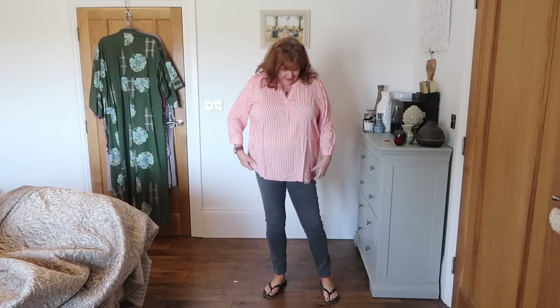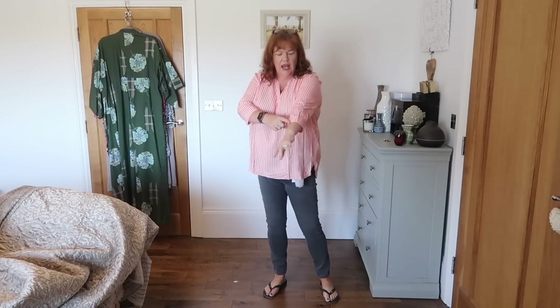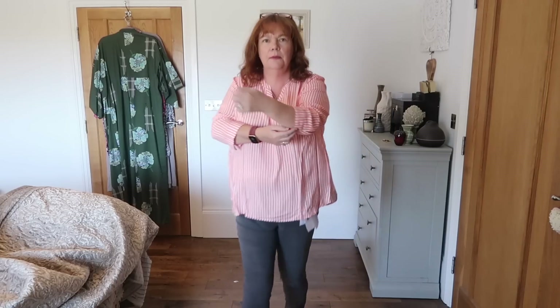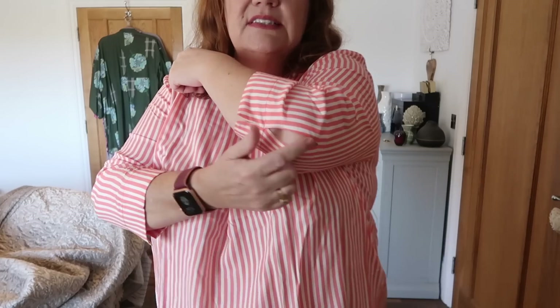The top is a huge winner — this is staying. If nothing else stays, this is staying. It's so soft, I love the colors, they scream spring and summer to me. I like the V-neck — it's just enough, not too much. Love the three-quarter sleeve. It has a really nice little detail on the sleeve — like a little hole cutout. I just love this shirt. This is easy wear.